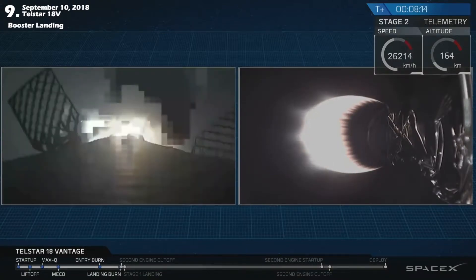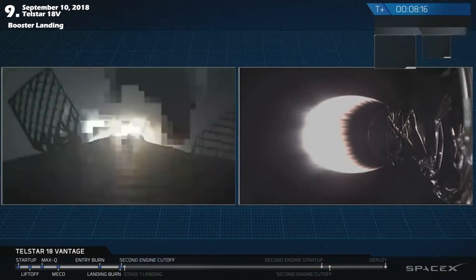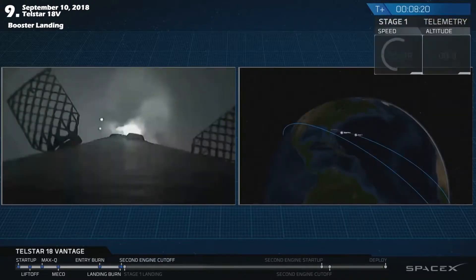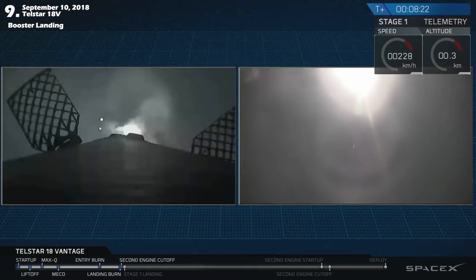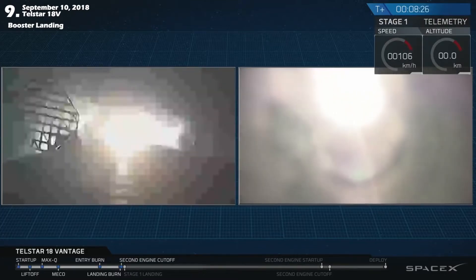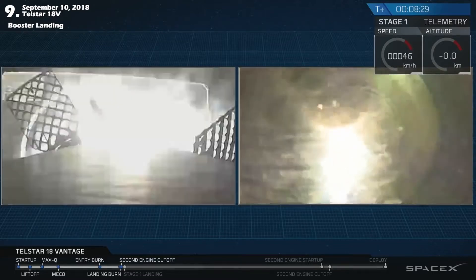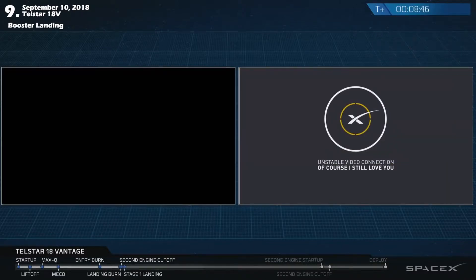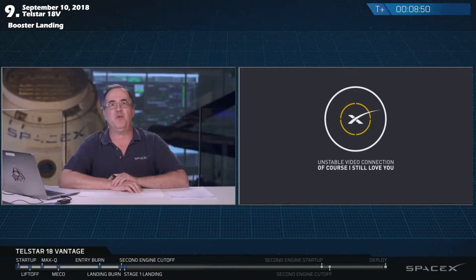Stage 1 landing start up. We have single engine start up on the first stage for landing. We're getting views from the on-board camera. Stage 1 landing burn. Back shut down. Stage 1 landing leg deploy. This is recovery — Falcon 9 has landed. All landing operators proceed to procedure 11. We don't have a view, but we hear recovery calling out: Falcon 9 has landed.